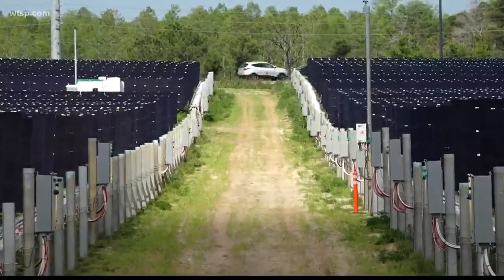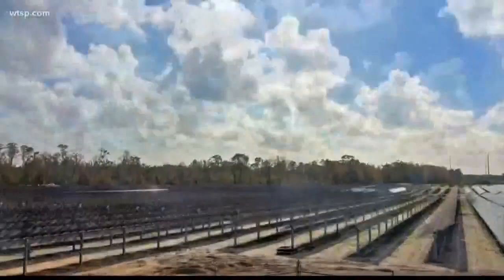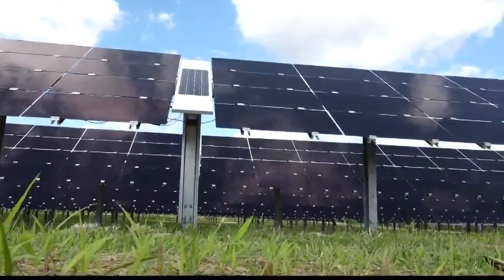Our digital reporter Tamika Cody got a look at this amazing project. She spoke with the Environmental Integration Director for Walt Disney Parks, and she found out how the solar farm will benefit local families and businesses.